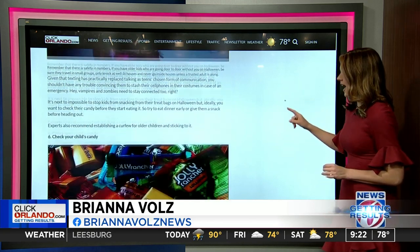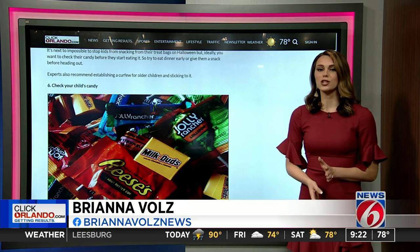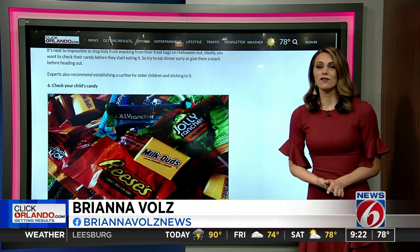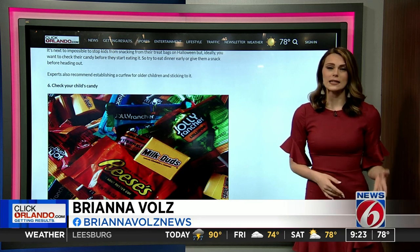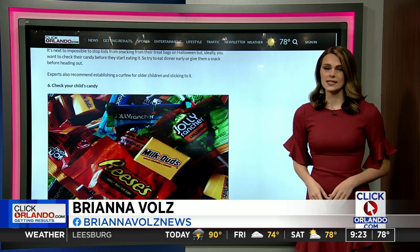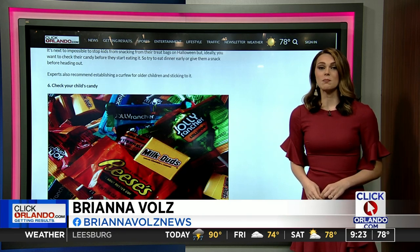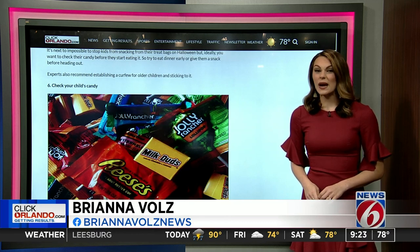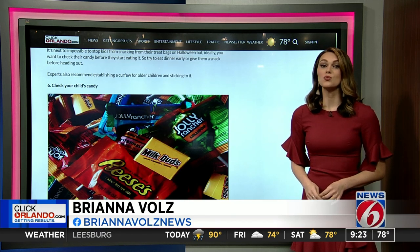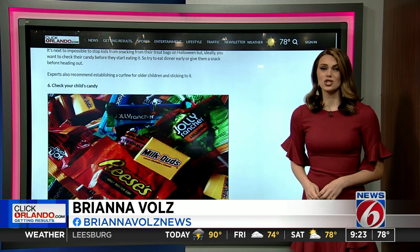Finally, once everyone is home, you'll want to check your child's candy collection for potential tampering or other issues. Experts say that although tampering isn't common, you should still closely examine the sweets just to be safe. Toss anything that looks funny, or if you see pinholes or tears in the wrapper. You should also stay clear of any unwrapped or homemade items unless you know the person who gave them personally, and throw out anything that could be a choking hazard.